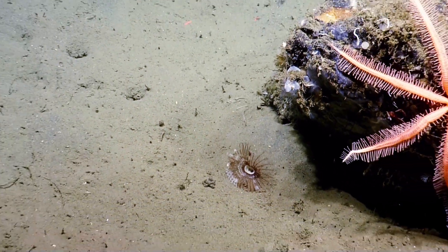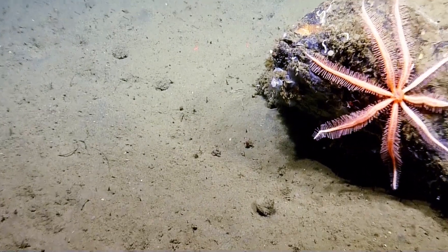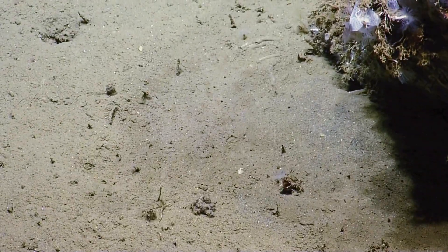Tubeworm? Yeah. That's the most amazing worm I've ever seen, probably. There it goes. It's a worm. It's a worm. Wow. That's awesome.